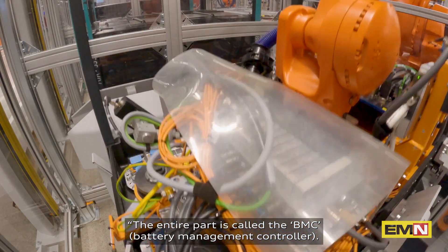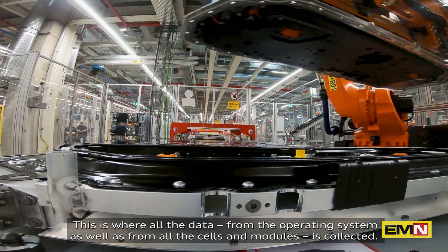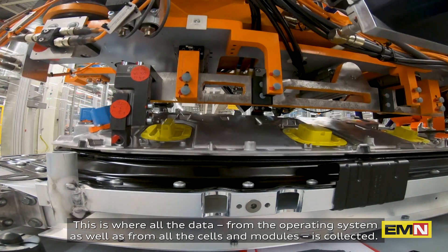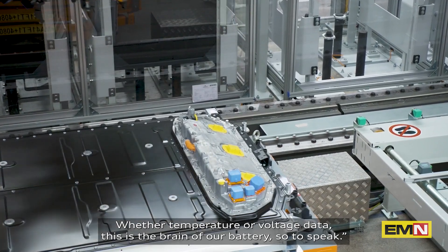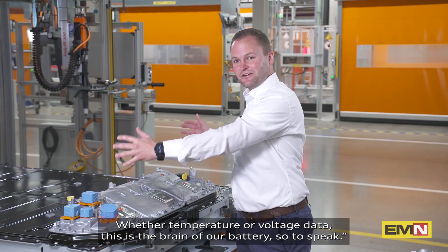The entire part is called the BMC — the Battery Management Controller. This is where all the data from the operating system, as well as from all the cells and modules, is connected with temperature and voltage data. This is the brain of our battery, so to speak.